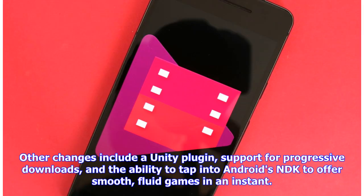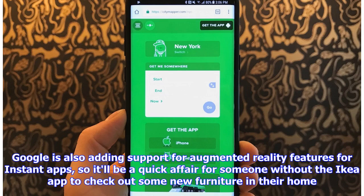Other changes include a Unity plugin, support for progressive downloads, and the ability to tap into Android's NDK to offer smooth, fluid games in an instant. Google is also adding support for augmented reality features for instant apps, so it'll be a great experience for someone without the IKEA app to check out some new furniture in their home.